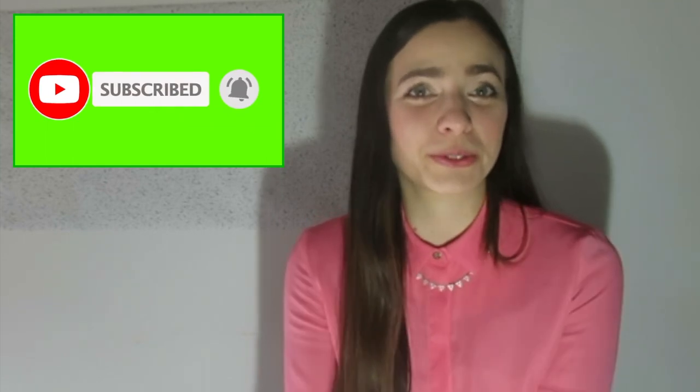Thank you for watching! Let me know if you have any questions about this or if you want me to make a video on a particular topic. Until next time, stay safe and stay curious!